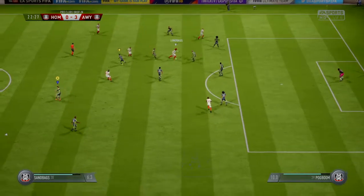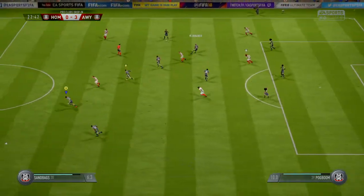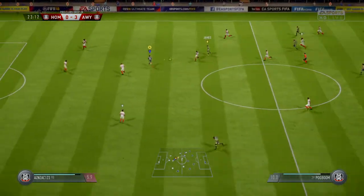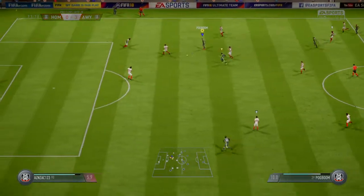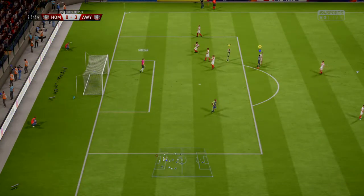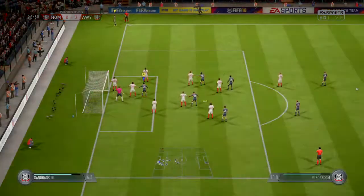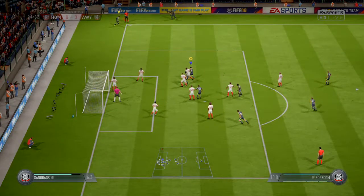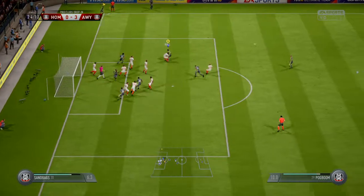Moving forward with some danger to the opposition. In comes the challenge. Really stretched to make the save — top class. So the corner about to be taken. Oh, that's good defending.